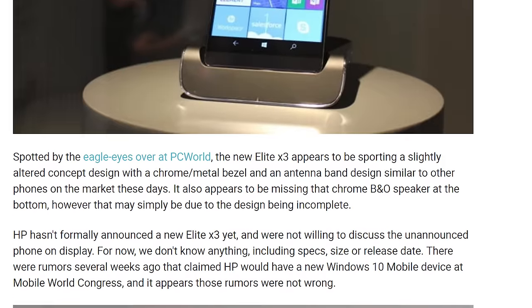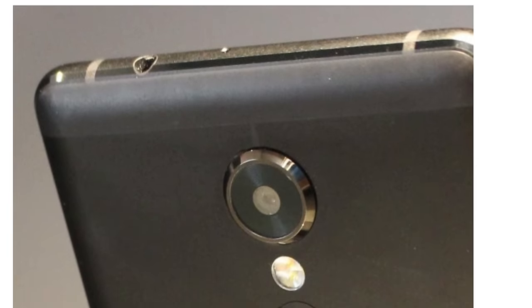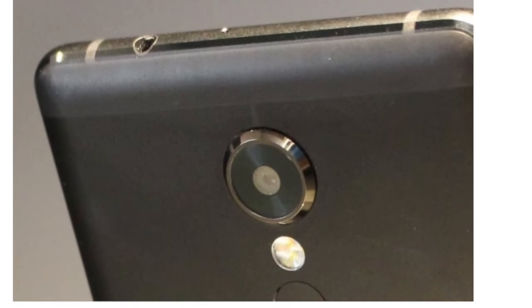HP would not say specifically what this device was, but it's clear that they were teasing something. They also had a larger, what looked like a 14-inch lap dock available as well. My guess is they're teasing this for the fall. If you remember last year at Mobile World Congress, they announced the Elite X3, but it didn't come out until around September, October. I think the same thing is going to happen here.